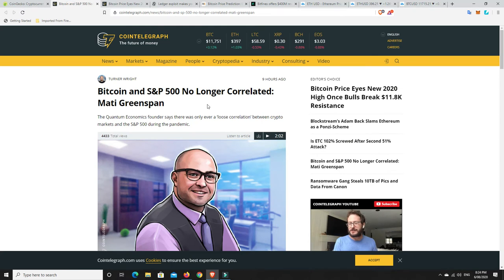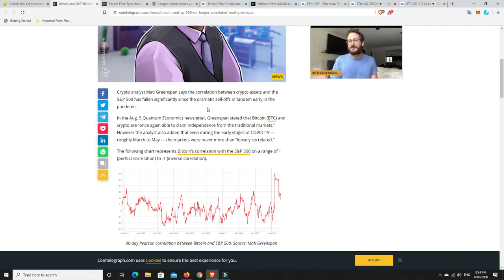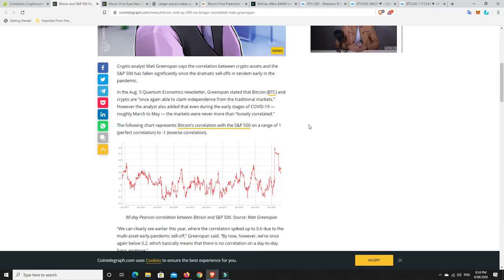Bitcoin and S&P 500 no longer correlated, says Matty Greenspan. This is basically saying that everyone was really concerned about Bitcoin or cryptocurrencies being highly correlated to the S&P 500. And people have brought this up before — there are obviously times where it's more correlated than usual — but overall, it's not really correlated.